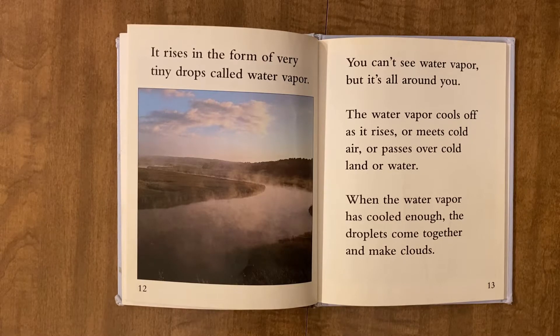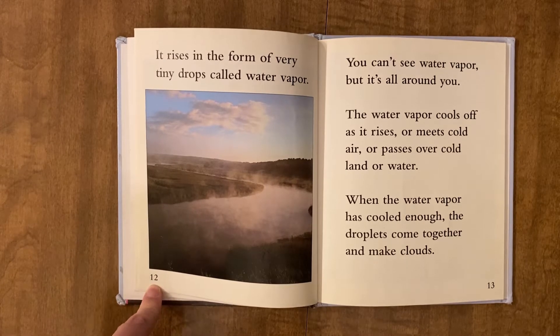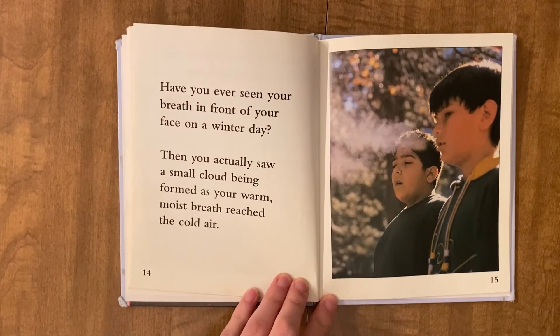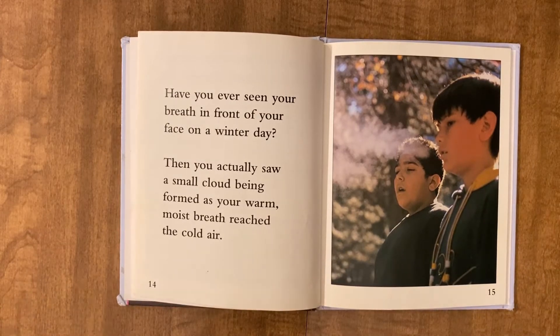You can't see water vapor, but it's all around you. The water vapor cools off as it rises, or meets cool air, or passes over cold land or water. When the water vapor has cooled enough, the droplets come together and make clouds. Have you ever seen your breath in front of your face on a winter day? Then you actually saw a small cloud being formed as your warm, moist breath reached the cold air.